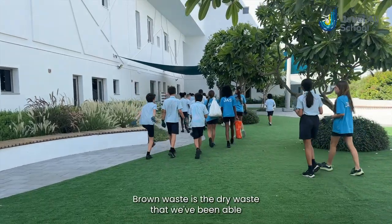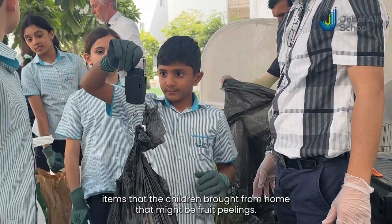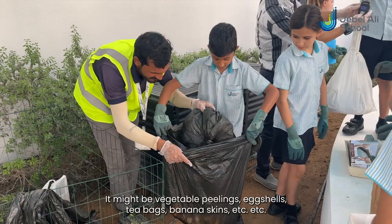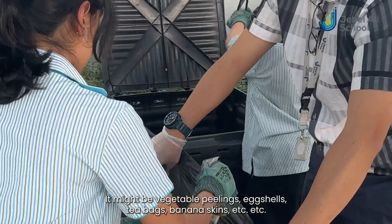Brown waste is the dry waste that we've been able to find around our school grounds, and green waste is items that the children have brought from home. That might be fruit peelings, vegetable peelings, eggshells, tea bags, banana skins, etc.